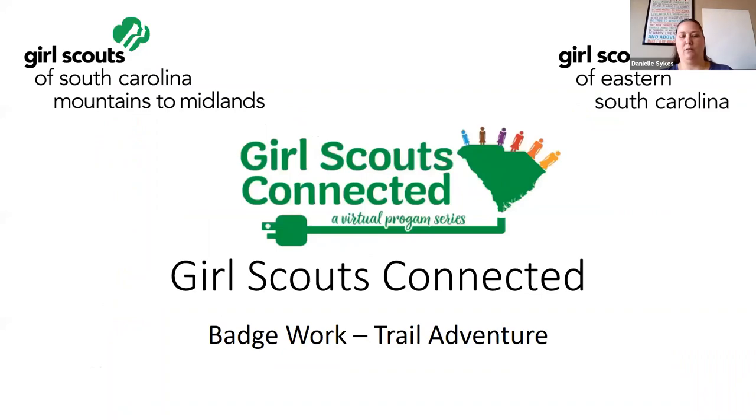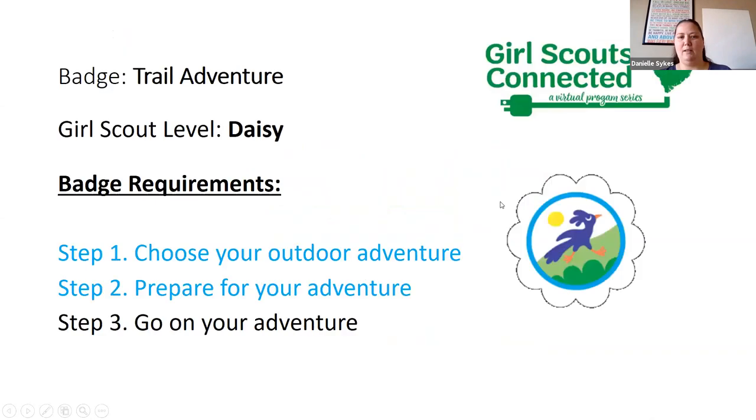I'm just going to get my PowerPoint up and running. So today we are going to be working on our Trail Adventure Badge. This is for the Daisy level. The steps we'll be going over are: step one, choose your adventure — outdoor adventure; step two, prepare your adventure; and step three, go on your adventure, which you will be doing on your own. The supplies you will need are paper, pencil, crayons, colored pencils or markers, and masking tape, painters tape, or even duct tape.